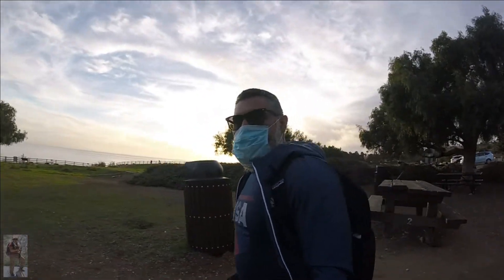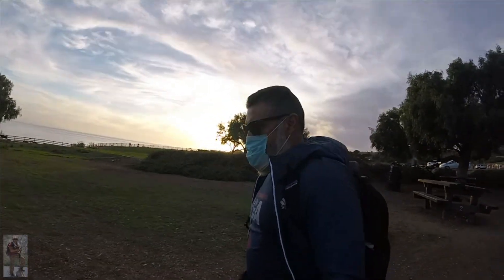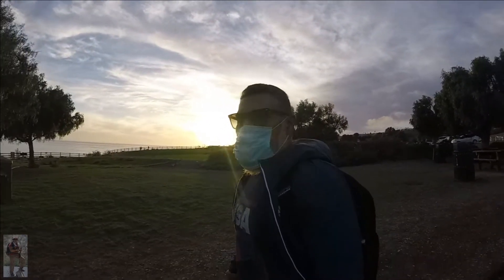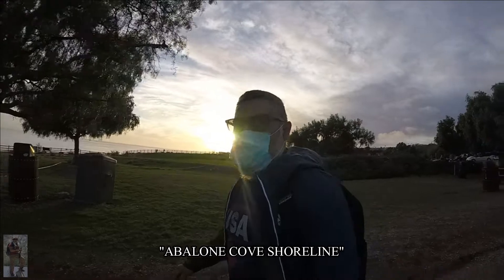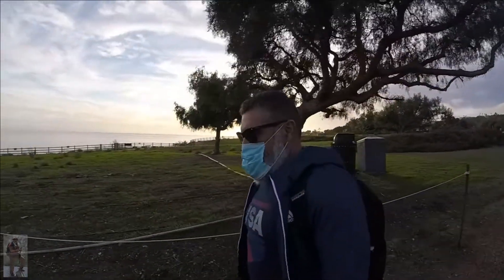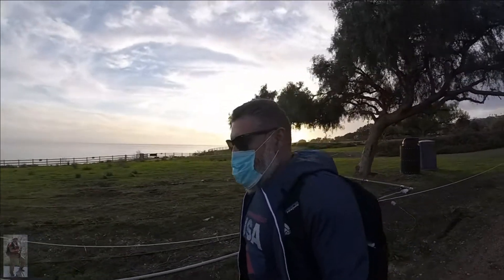Hey people, how are you doing? So decided to come out here for a short hike at Abalone Cove in beautiful Palos Verdes, and as you can see the sun is starting to set, so this is a nice short hike.